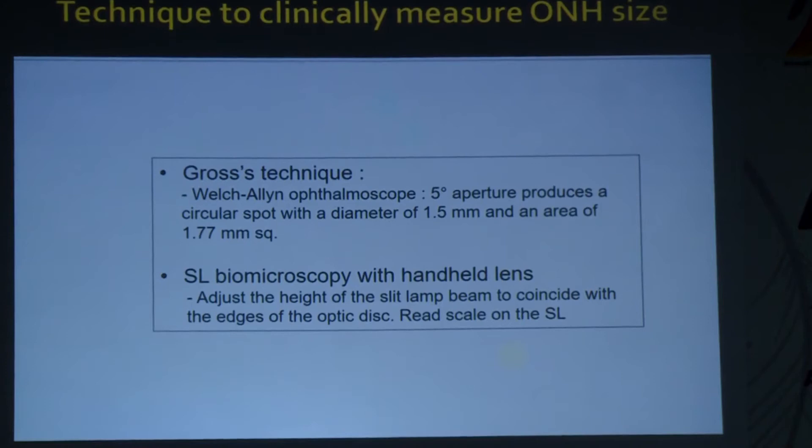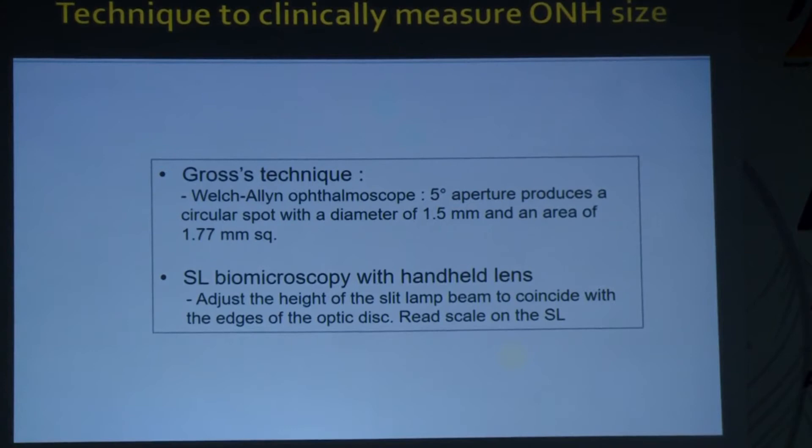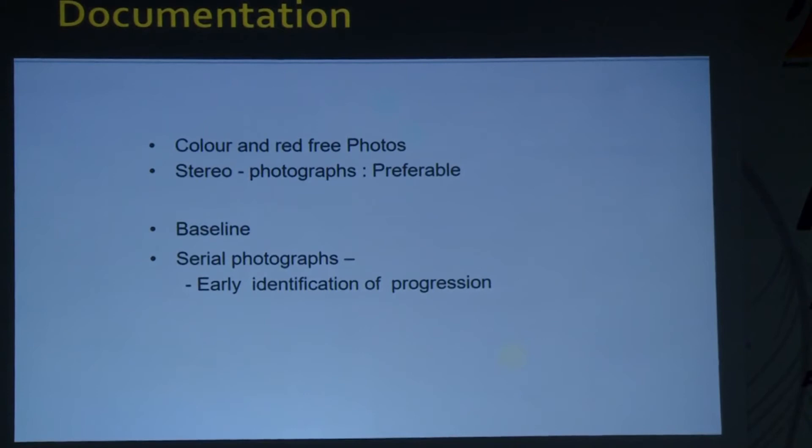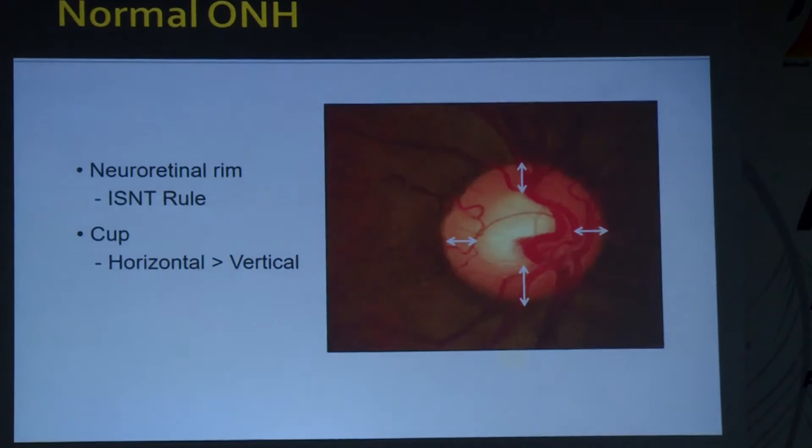If using a direct ophthalmoscope, use Gross's technique where a five-degree aperture produces a circular spot of 1.5 mm diameter to assess optic nerve head size. If using the slit lamp biomicroscope, adjust the slit height to coincide with the vertical edges of the optic disc and read the scale, then multiply by a correction factor depending on the lens (plus 60 = factor of 1, etc.). Always have a baseline documentation and serial photographs — stereo photographs are the gold standard; optic disc diagrams are a good alternative if photography is not affordable.